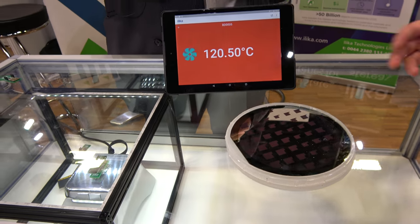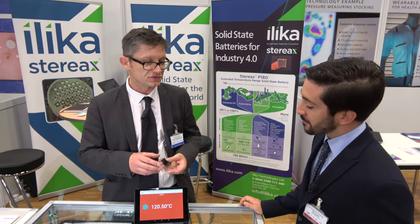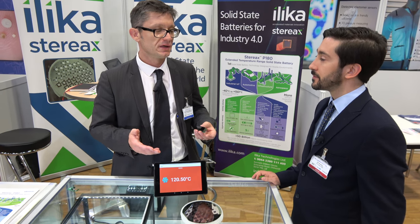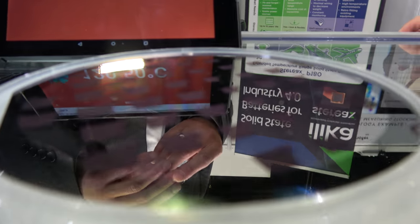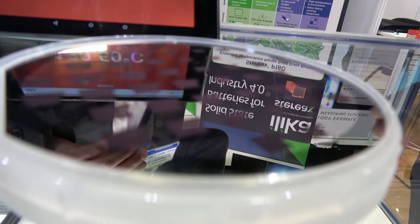Here we have a wafer which shows the way your batteries are produced. That's correct — solid-state batteries are produced through a PVD, physical vapor deposition technique — evaporation in vacuum chambers using six-inch wafers, similar to semiconductor-type wafers.